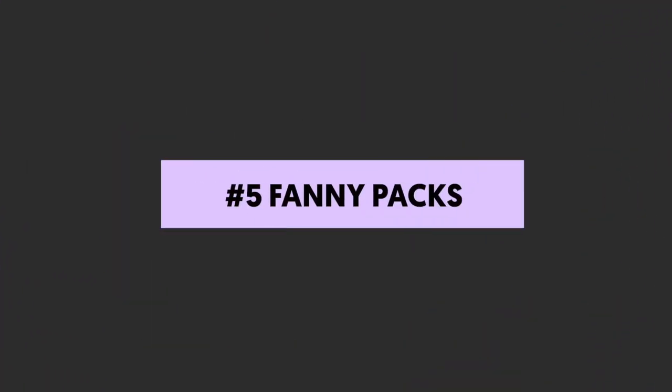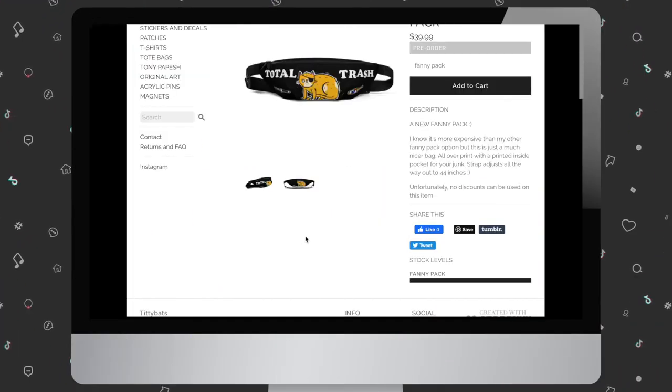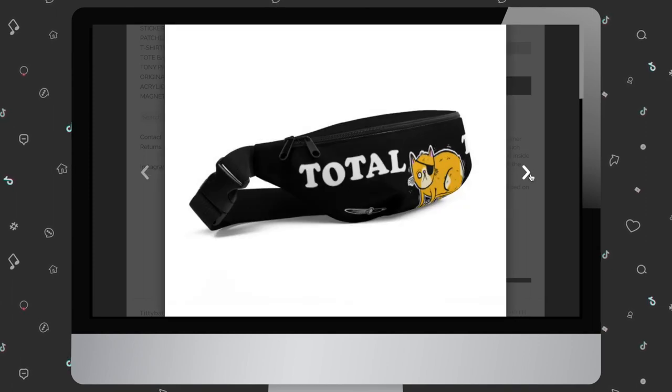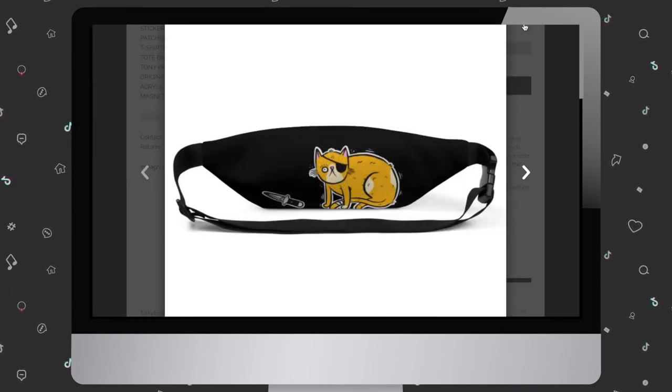Number five: fanny packs — or as we call them in Great Britain, bum bags. Now I'm not in touch with fashion, but last time I checked these were very uncool. Maybe they're cool again, I don't know. But either way, fanny packs look good depending on the season and are super functional. Apparently they've enjoyed an increase in popularity over the past several years for all genders. Bumbags are back, baby.